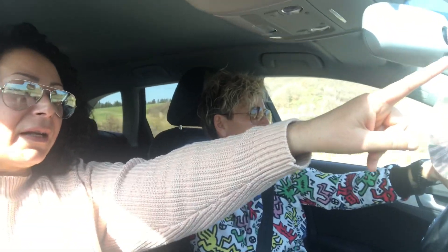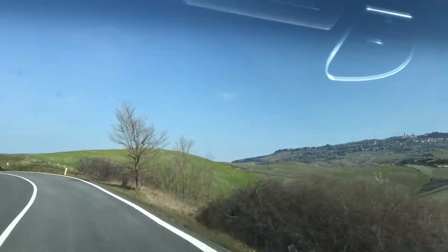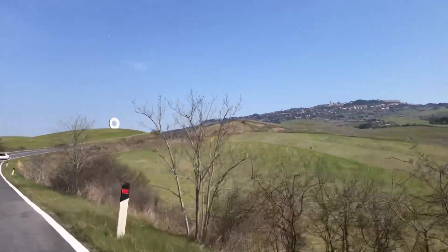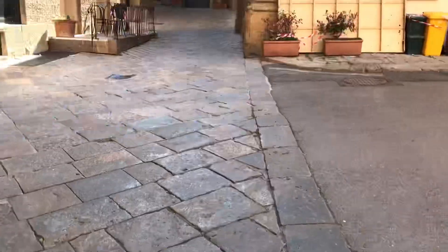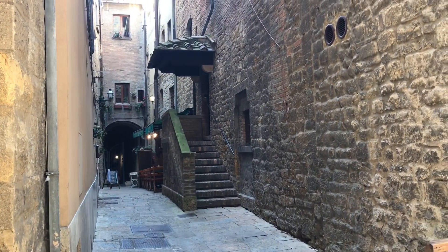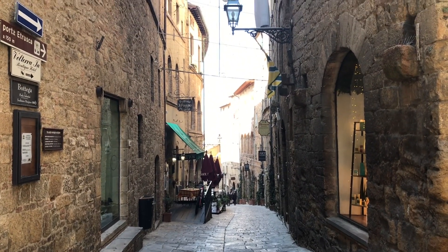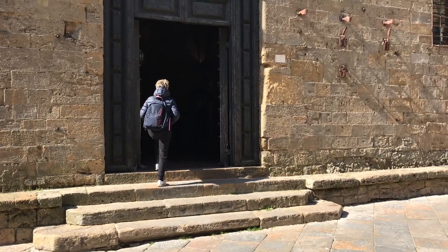E poi dal mare ci siamo spostate in collina, direzione Volterra. Mi sono letteralmente innamorata delle sue strette stradine e della sua piazza centrale. E sono rimasta davvero estasiata dalla bellezza del palazzo dei Priori e di palazzo Pretorio.